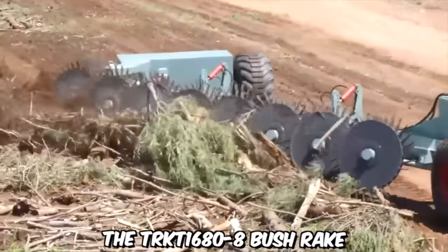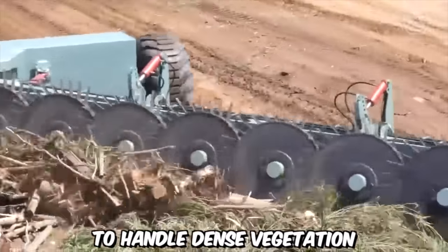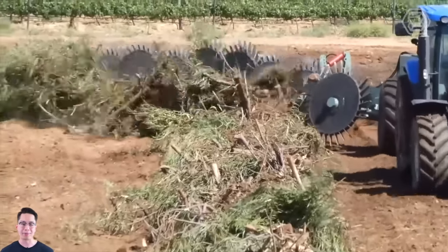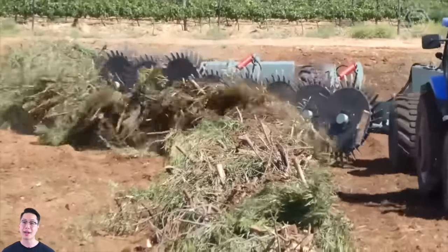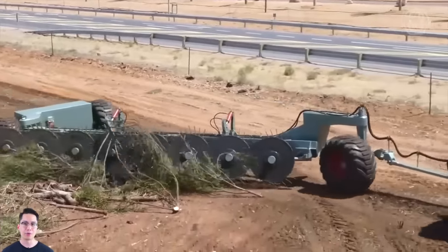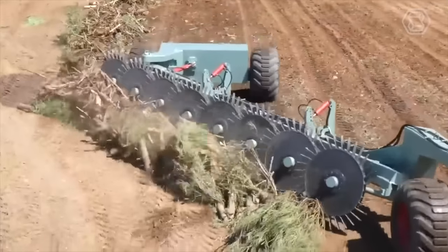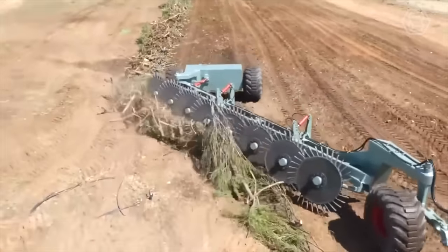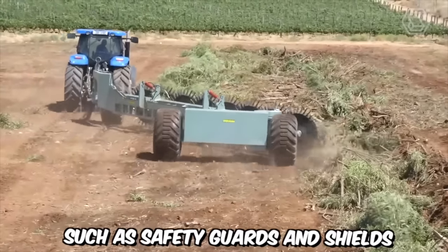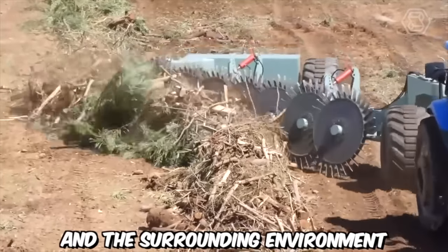The TRKT 1680-8 Bushrake is specifically engineered to handle dense vegetation, including bushes, shrubs, small trees, and other unwanted growth. It features a robust frame and high-strength materials that withstand the rigors of demanding work environments, ensuring durability and longevity. Safety is a key consideration in its design — it's equipped with safety guards and shields to protect both the operator and the surrounding environment during operation.